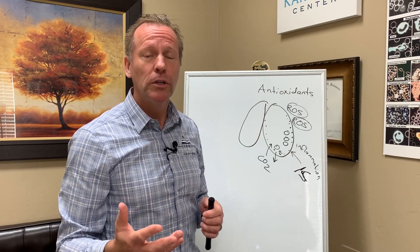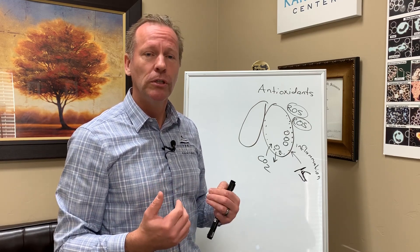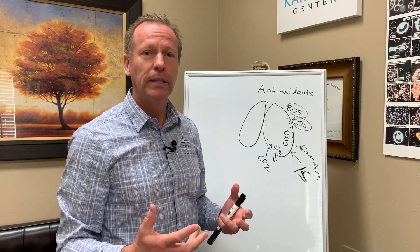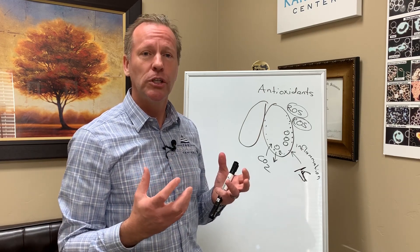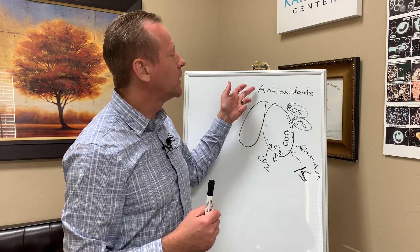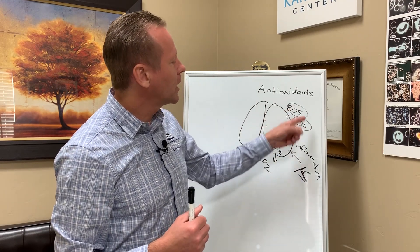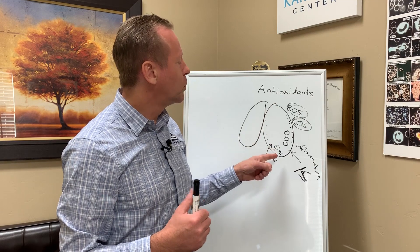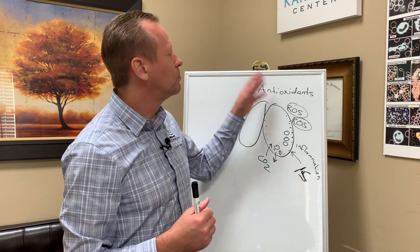Glutathione — just to tell you how important it is: the level of glutathione within your cells is directly proportional to how long you're going to live. That's how important glutathione is, and it is one of the most powerful antioxidants out there. It works very well in conjunction with vitamin C. By ensuring you have a high level of antioxidants, you'll be able to reduce the level of reactive oxygen species around the lungs, reduce the inflammation, and ensure the transport of oxygen into the bloodstream and carbon dioxide into the lungs.